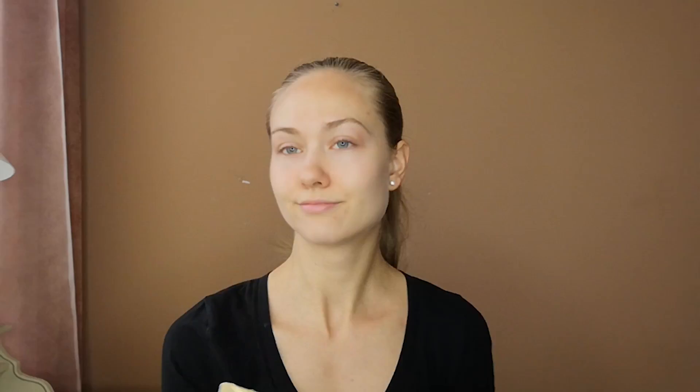Step one is actually use the self-tanner that I invested in, so I'm not this white. I don't use foundation every day — I use BB cream. I normally use the Dior BB cream because it has SPF in it, but I have a free sample from Korea: Prestige Cream Escargot BB from It's Skin. I like BB cream because it seems to have benefits and SPF, and it acts like a tinted moisturizer. Foundation a little down the neck — I got lighter, that's exactly what I wanted.